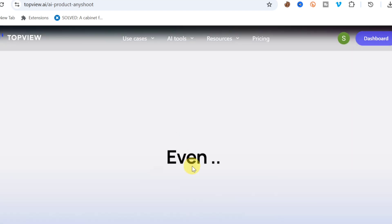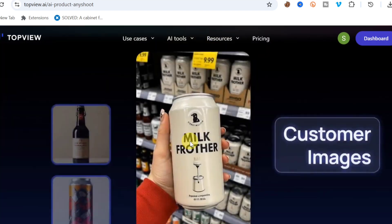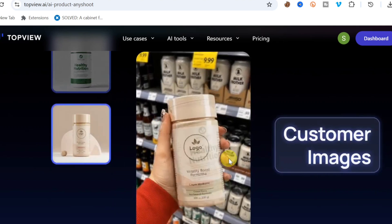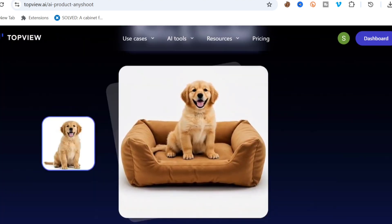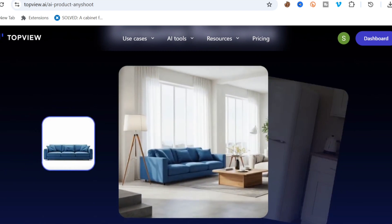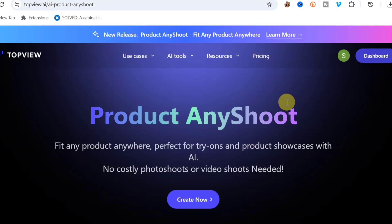You can even change a shelf in an image, or if someone is holding a product, you can change what they're holding. The tool is called Product Any Shoot.